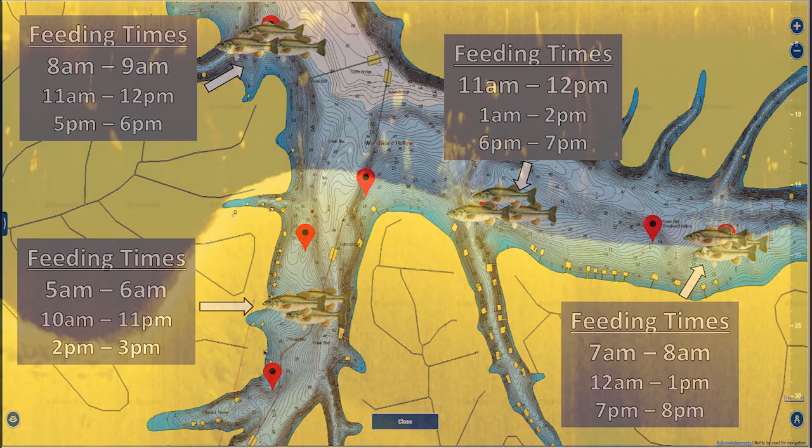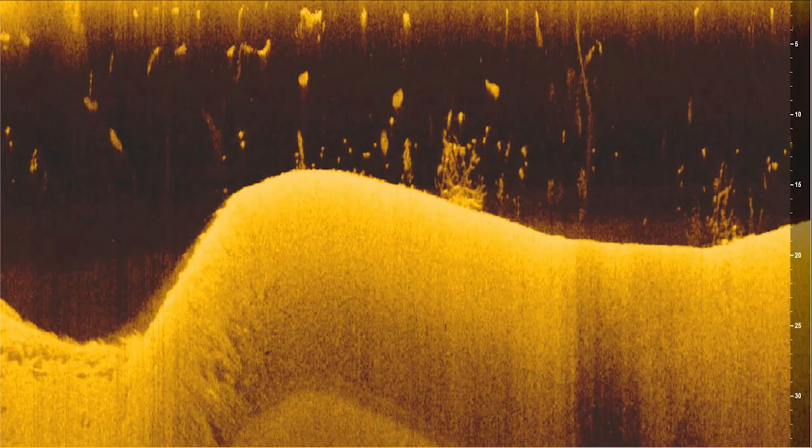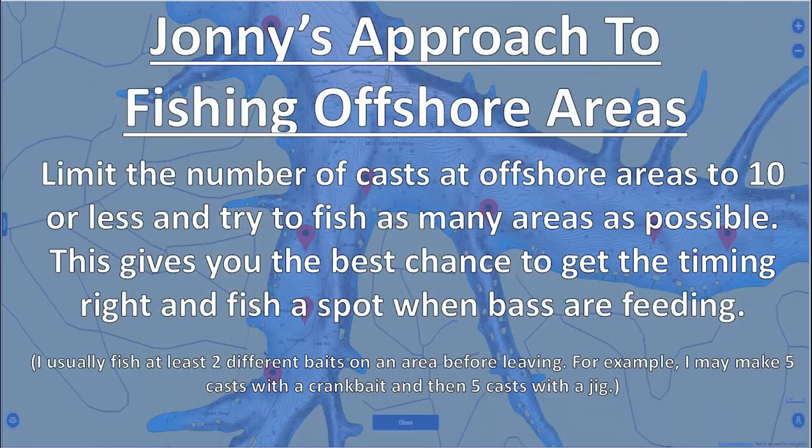All these areas are places I picked out as high-percentage areas because I either saw fish on my graph, baitfish, or a really good piece of cover. I like fishing this way offshore because it's a very systematic approach to catching fish. You can graph for 3 or 4 hours, find some good areas, then rotate those same areas over and over again. You're eliminating a lot of variability in when the fish are feeding, the conditions, all that stuff — really, you're just playing the odds to catch those fish.